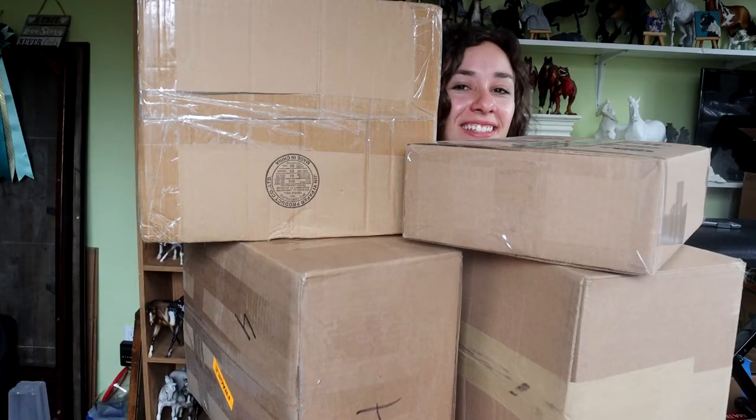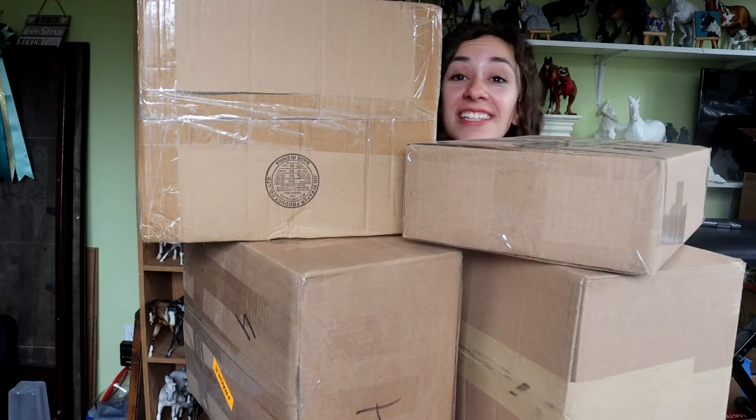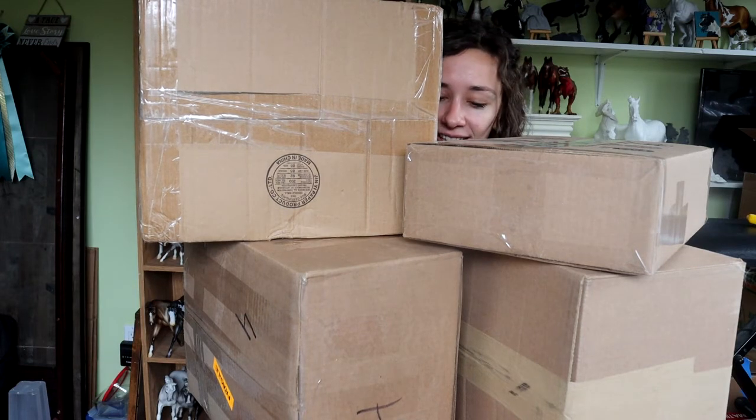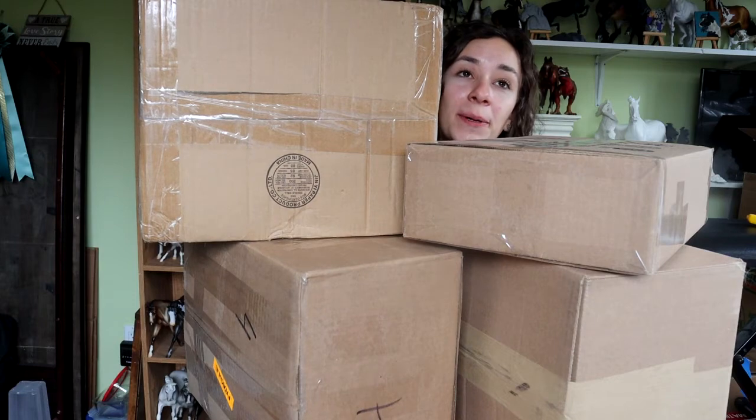Hey. The angle of this is much worse than what it actually is, but we're back with another unboxing haul, y'all. And essentially I think the overall value we have here is probably about the same as my real horse. We just won't think about that part.